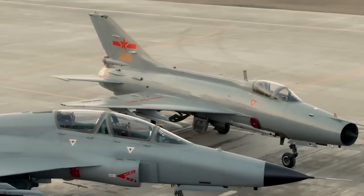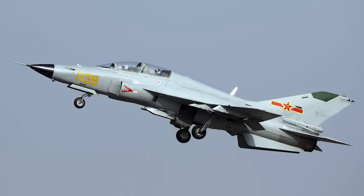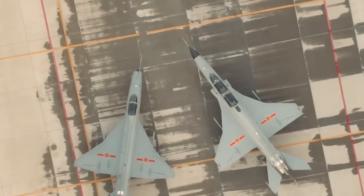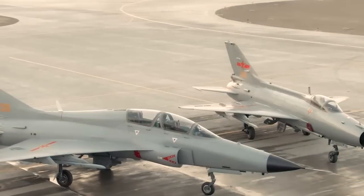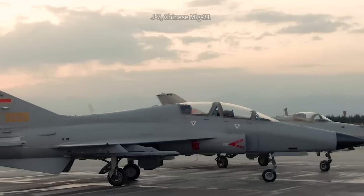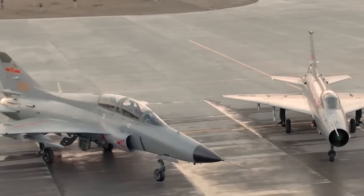The JL-9, also known as the FTC-2000 Mountain Eagle, is a dual-seat, single-engine advanced trainer aircraft designed and manufactured by the Guizhou Aircraft Industry Group of China. It is based on the Soviet MiG-21 fighter design, which is why many call it the best MiG-21 in the world. Let's dive in to find out why it is the most advanced MiG-21 today.